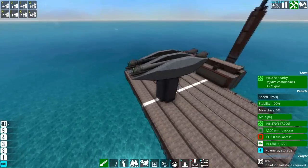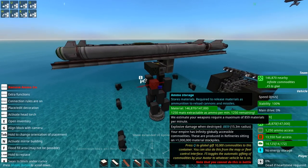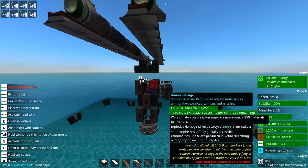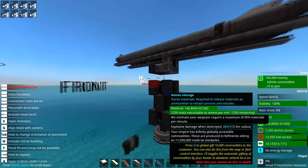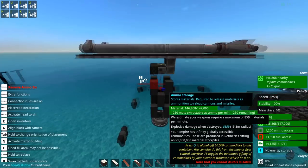This turret — these missiles use about 859 materials per minute. There is 1,250 materials per minute of ammunition in the turret. So this is actually great — this is overkill.